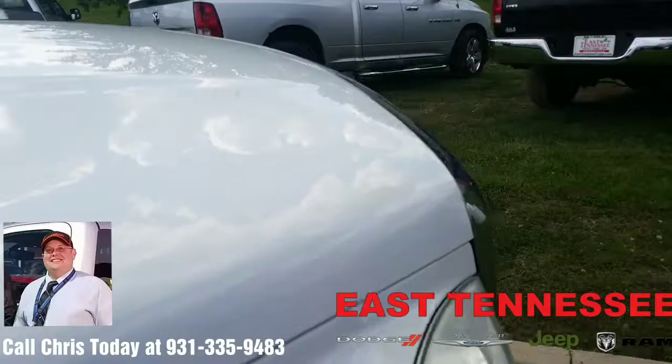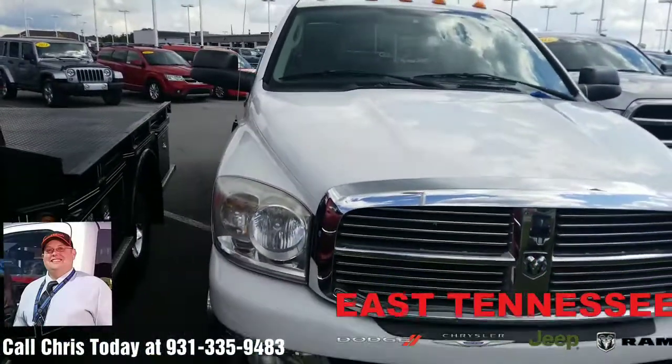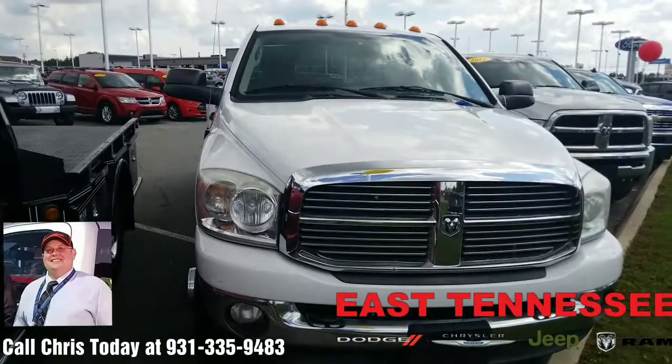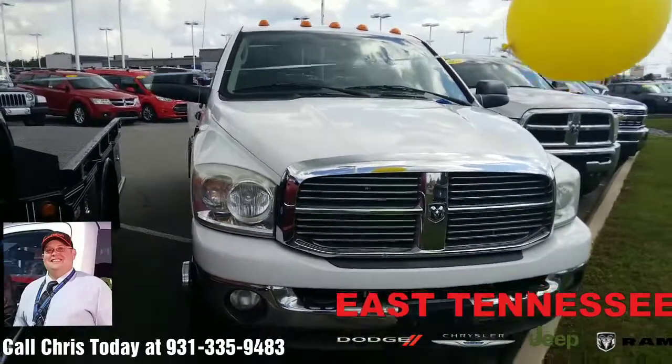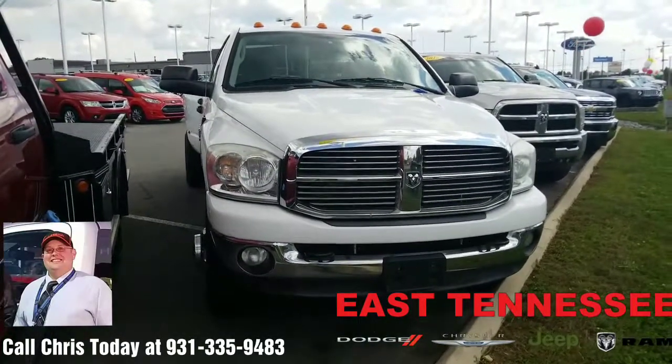Decent for the money. If you're interested, come take a look at it, maybe take it home, set it in your own driveway. Give me a call. My name is Chris, your hometown family car guy, East Tennessee Dodge, Crossville, Tennessee. Reach me at 931-335-9483. Thank you so much for watching. Have a wonderful day.